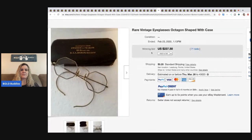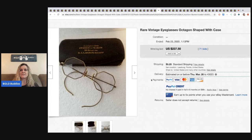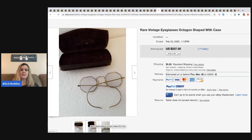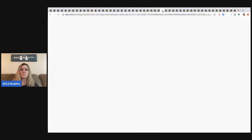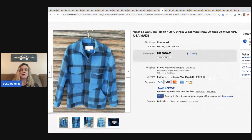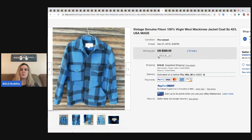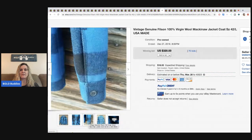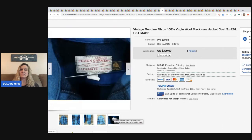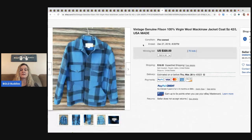The next item is vintage octagon-shaped eyeglasses with the case — these sold for $237.50 plus shipping. I love picking up glasses like this; I've done well with them at garage sales and estate sales. After that, a vintage Filson wool jacket made in the USA sold for $320 with buyer paying shipping. Definitely be on the lookout for the Filson brand — get it for the right price.